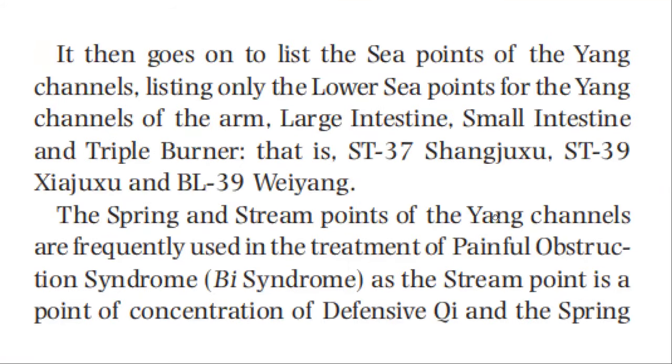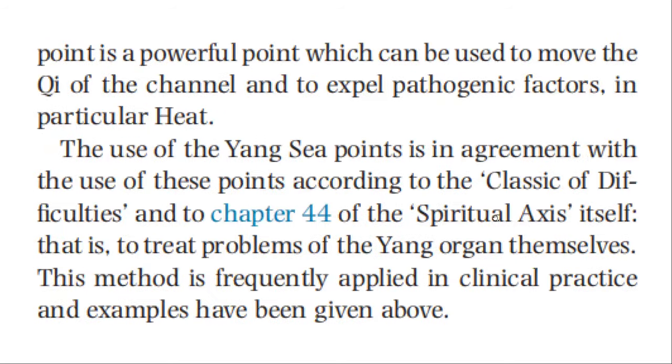Chapter 4 goes on to list the sea points of the yang channels, listing only the lower sea points for the yang channels of the arm — large intestine, small intestine, and triple burner — that is stomach 37, stomach 39, and bladder 39. The spring and stream points of the yang channels are frequently used in the treatment of painful obstruction syndrome. The stream point is a point of concentration of defensive qi, and the spring point is a powerful point which can be used to move the qi of the channel and to expel pathogenic factors, in particular heat.